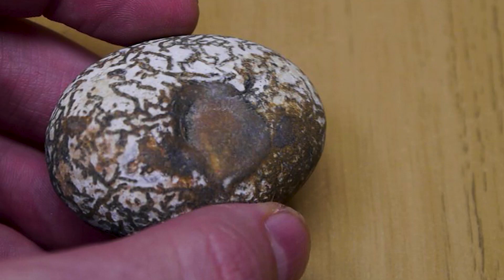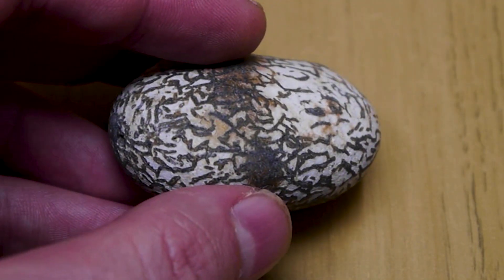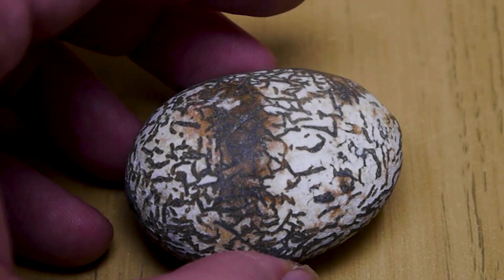A lot of the creatures — there are little pellets in them. So they use the pellets like bricks. They're poo bricks. Oh, okay.